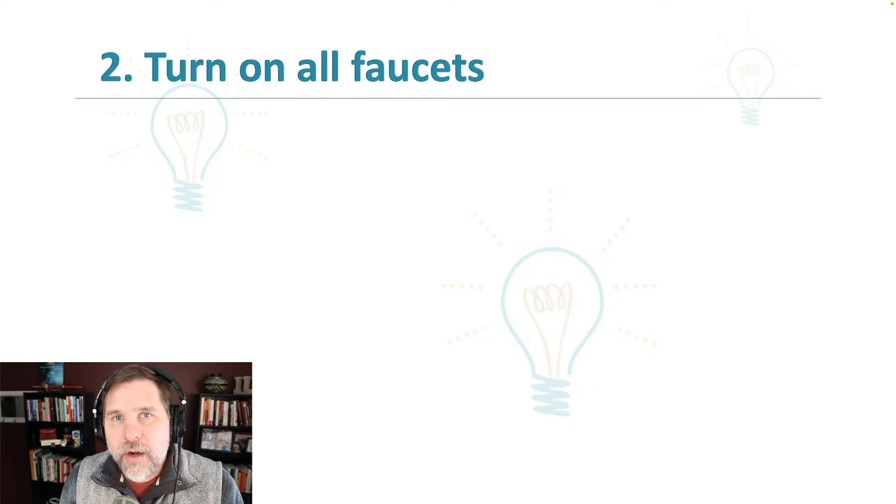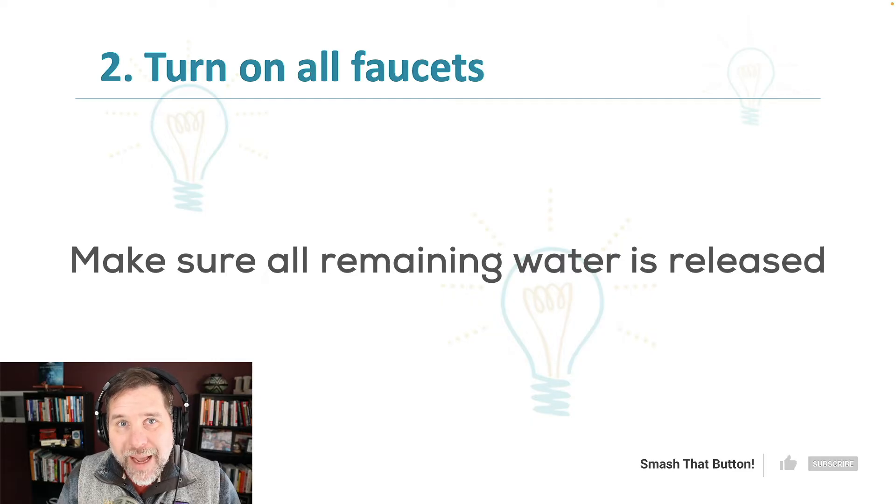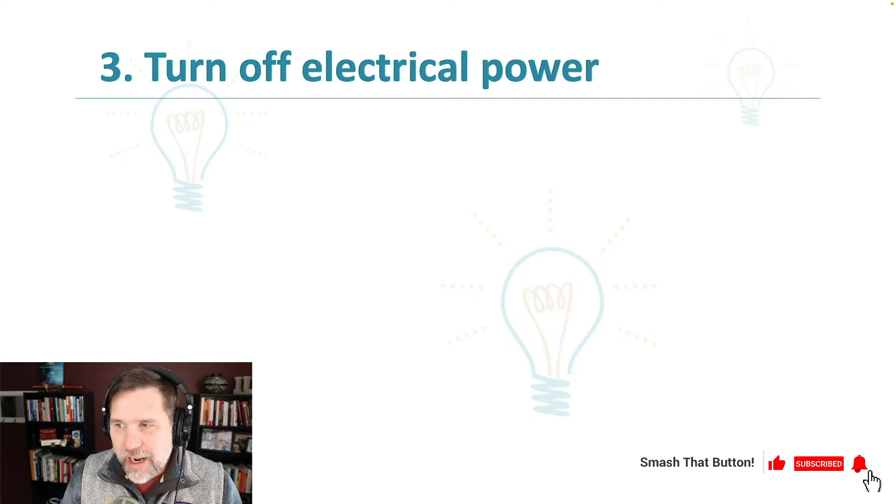We also want to turn on all the faucets, because we still have water in the system that could potentially add more to the water coming out of those pipes. So make sure all of the remaining water is let out by turning on the faucets inside of your house.